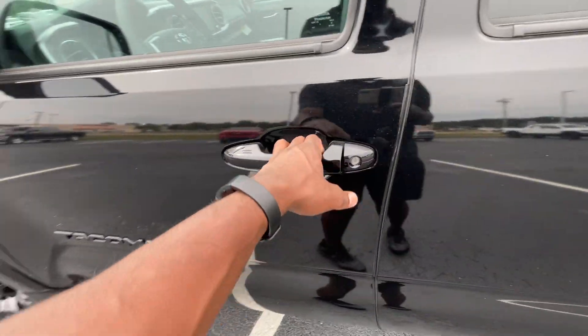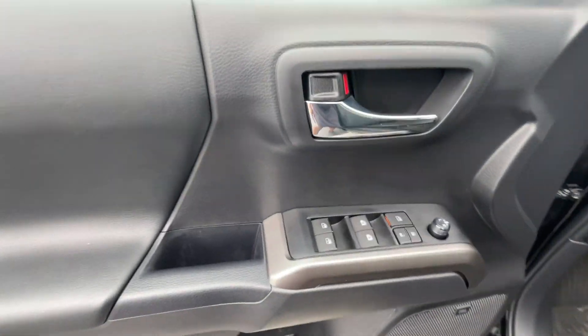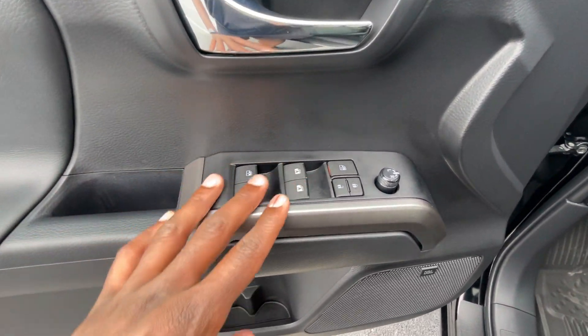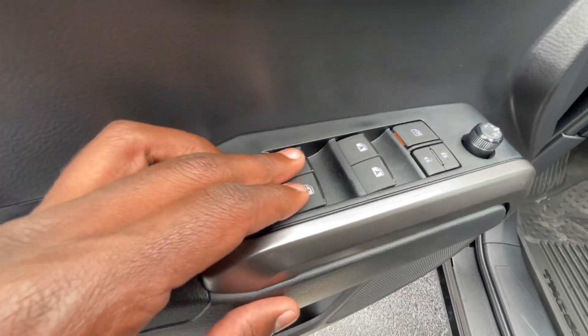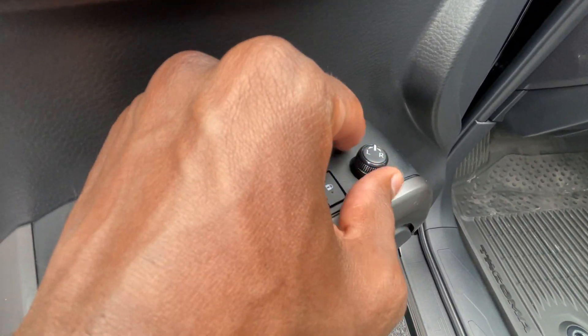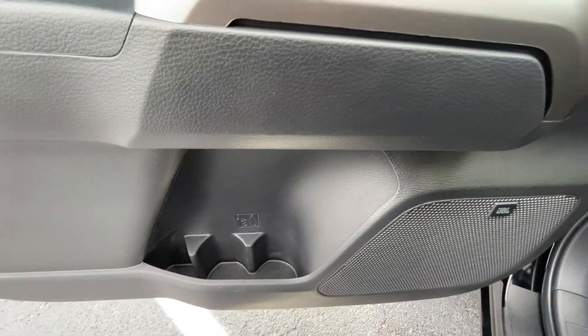We get past the keyless entry on the front, and I love how we have the badges blacked out too. Now over here we have one-touch automatic up-and-down windows for the front, and then regular power windows for the back, power door lock controls, rear window lock, and our power mirrors right here. You can adjust with a dial, and there are two small bottle holders there.